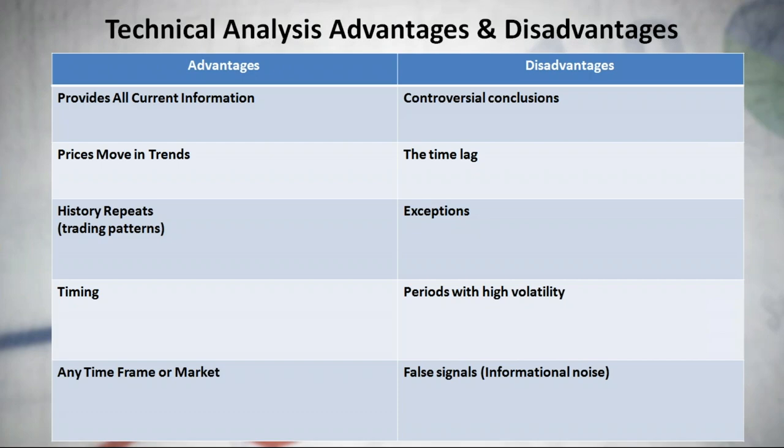Now let's talk about disadvantages of technical analysis. The first is controversial conclusions — how many people, so many opinions. Technical indicators may show signals and different traders may interpret them in exactly the opposite way. One technical analyst may contradict another for the same market, and technical methods can vary from analyst to analyst. That's why analysts at investment banks come true only about 60% of the time. However, 60% is a good result — if you can achieve it, you're a really good trader.